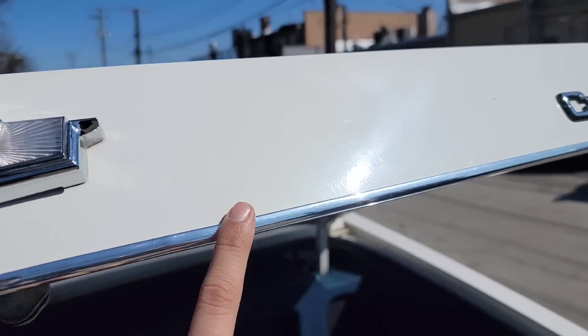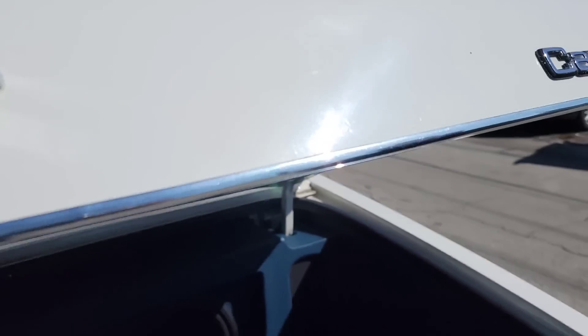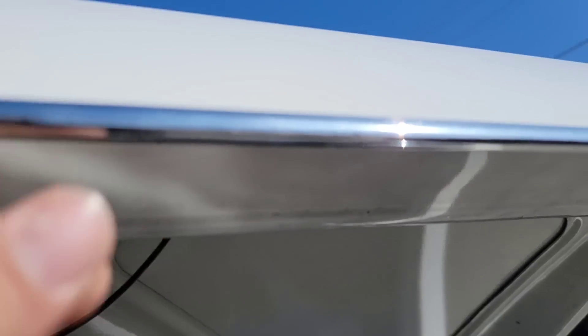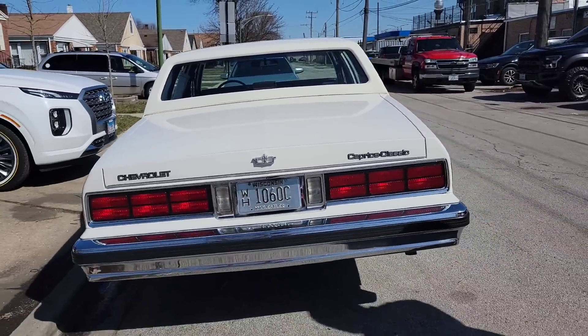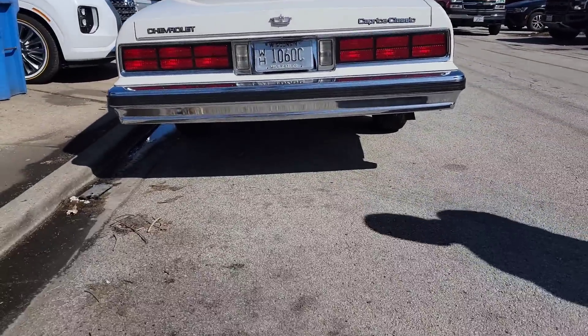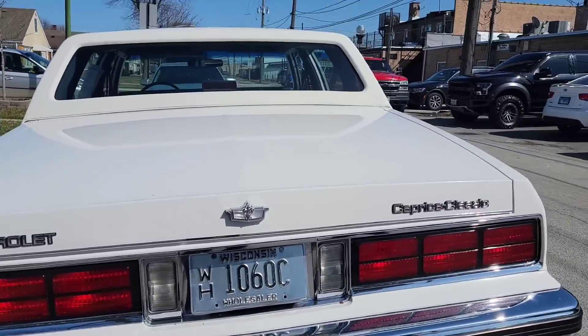I've never seen them put this stripe on this — it's the thing they put on the doors, you can see it wraps around. You can just take it off, but yeah, I've never seen it. It's got a nice bumper. Underneath — is it clean? Yeah, you sure? I don't want to get under there.